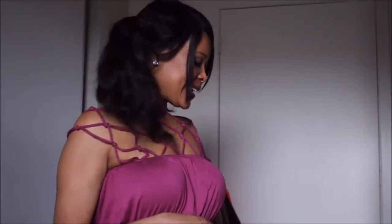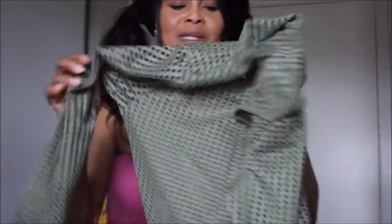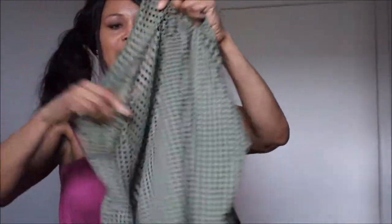Hey guys, welcome to my channel. Today I have a haul for you and I'll just get right into it. I have some stuff that I ordered from Boohoo, and the first set are bodysuits.